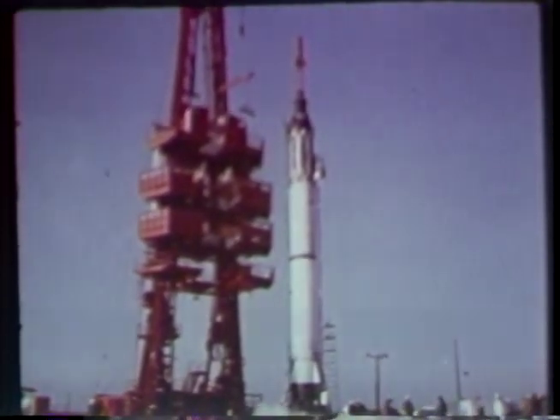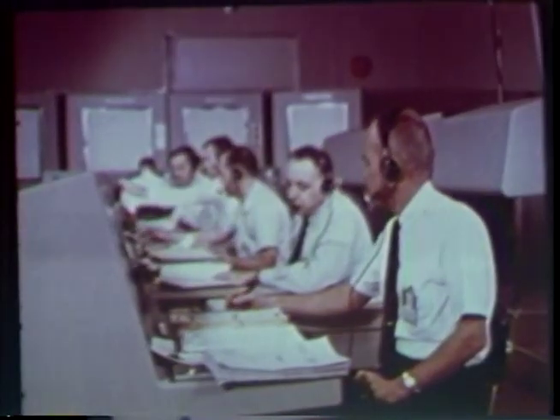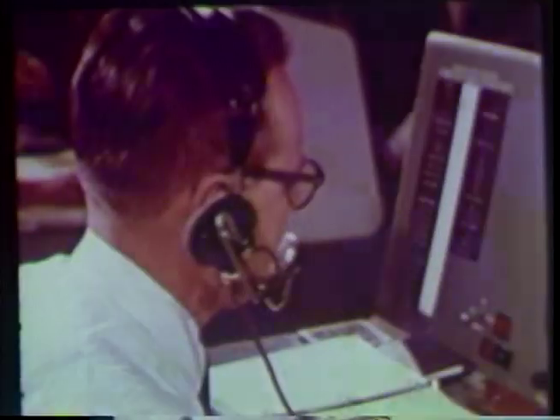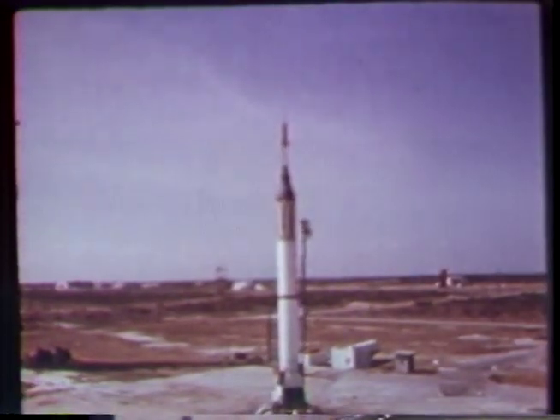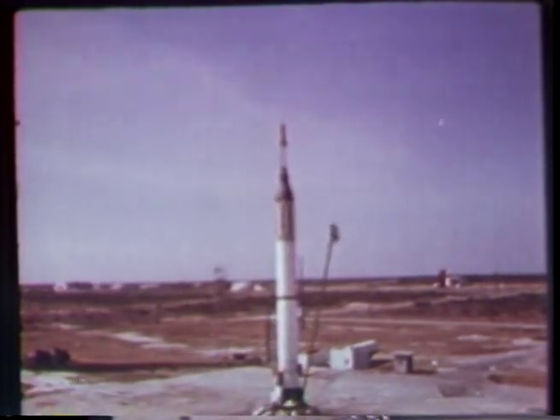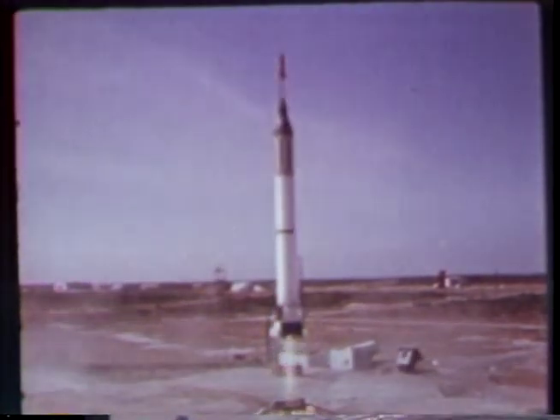The medical monitor shows Ham resting quietly, his heartbeat steady, respiration normal. Now it's time to pull the gantry back. MR2 nears launch time. In the control room, quiet efficiency is the only outward sign. The flight director presides over the countdown: 4, 3, 2, 1, 0 — fire — liftoff.